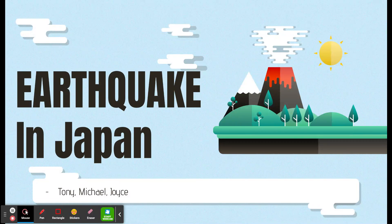Earthquake in Japan. On November 3, 2011, in Japan, a 8.9 magnitude earthquake happened, which is the fifth largest earthquake in history. The epicenter is near Sendai, 230 miles northeast of Tokyo.